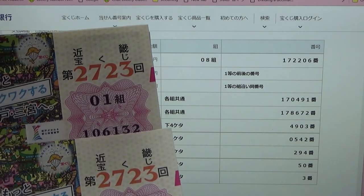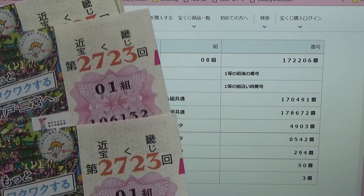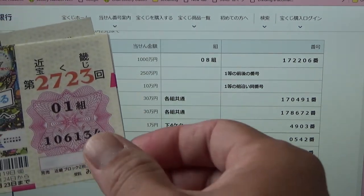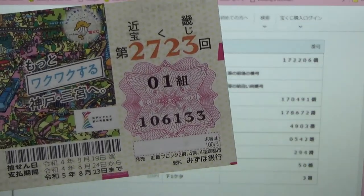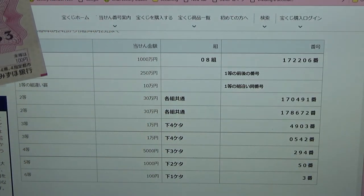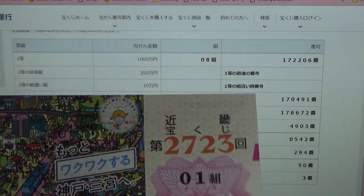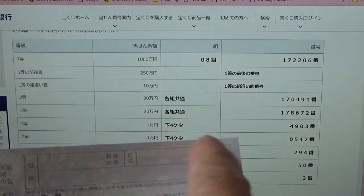Look — 106131, 106132 — consecutive order confirmed. Going faster now — here is my winning ticket. It ends in a three, so I won 100 yen back.